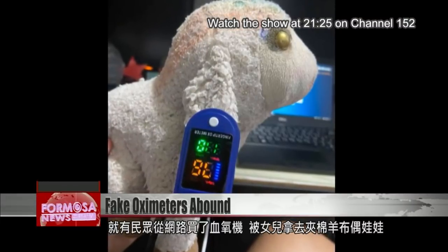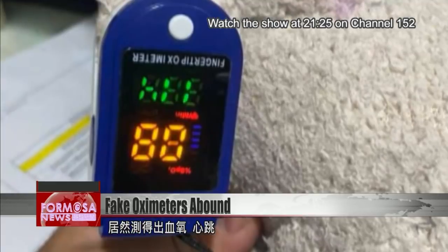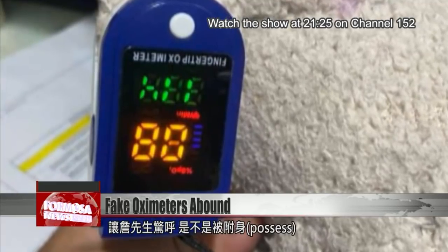Mr. Zhan was outraged when the oximeters he bought online found a pulse and blood oxygen reading for his daughter's cuddly sheep. "I wondered if it was possessed by a ghost," he said.